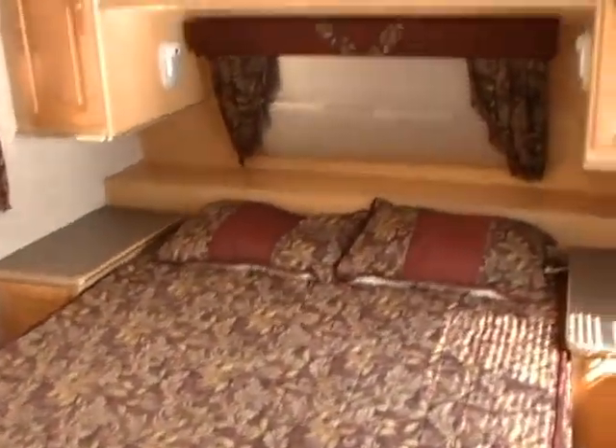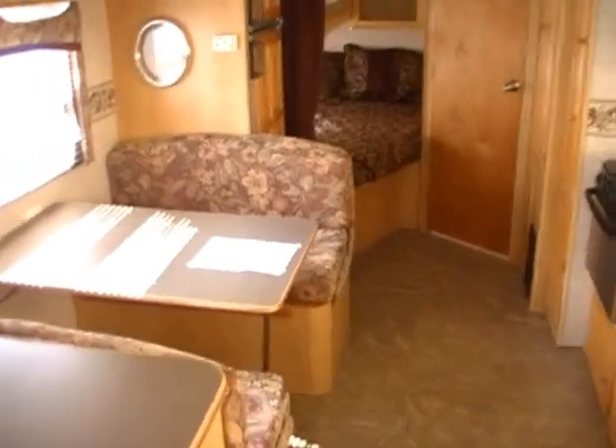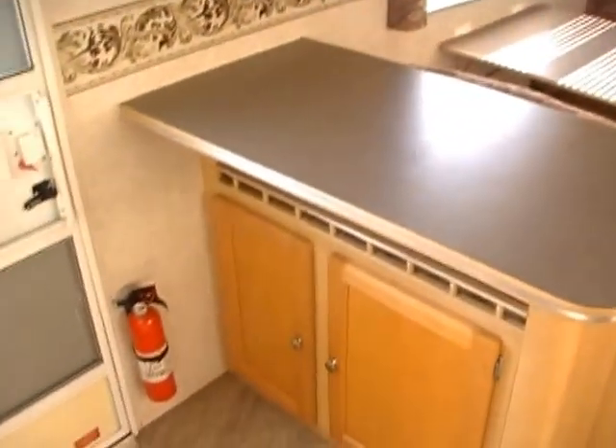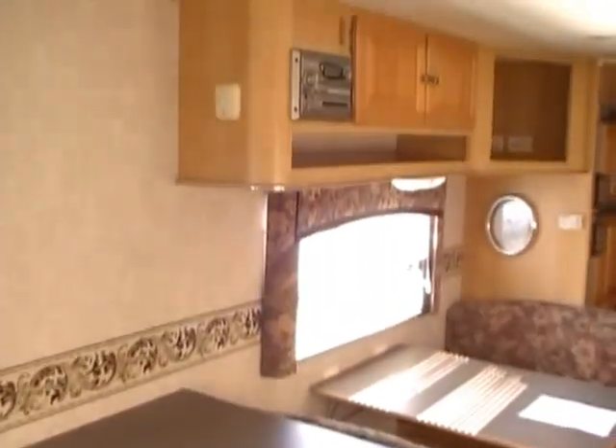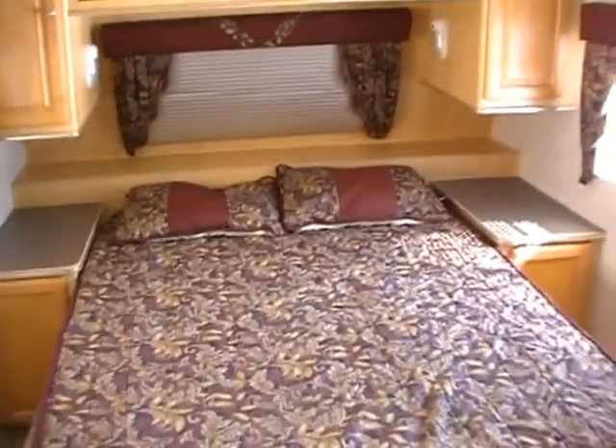The inside looks just as nice or better than the outside. No smoke, no pet odors. I want you to look at how clean this RV is. Everything's original — carpet, linoleum, upholstery — it even has the original factory bedding in it. This RV doesn't even look like it's ever been used. It's got a lot of nice upgrades such as a padded headliner, just like the Holiday Ramblers have, which helps with insulation, keeping it cool in summer and warm in winter.